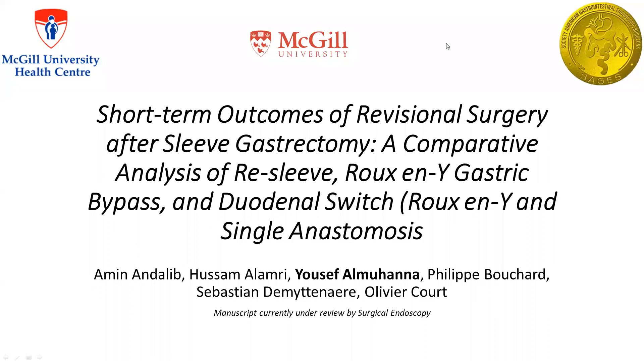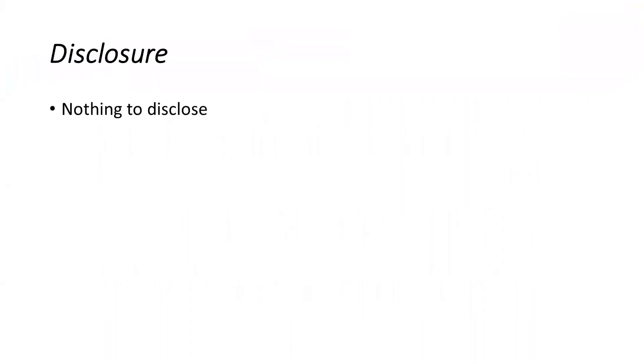Good morning, ladies and gentlemen. Thank you for tuning in. I hope everyone is staying safe. My name is Yusuf Al-Mohana, Bariatric Surgery Fellow at McGill University. Today, our team would like to share our work titled 'Short-Term Outcomes of Revisional Surgery After Sleeve Gastrectomy: Comparative Analysis of Free Sleeve, Roux-en-Y Gastric Bypass, and Duodenal Switch of both types — Roux-en-Y and Single Anastomosis.' Our team has nothing to disclose.